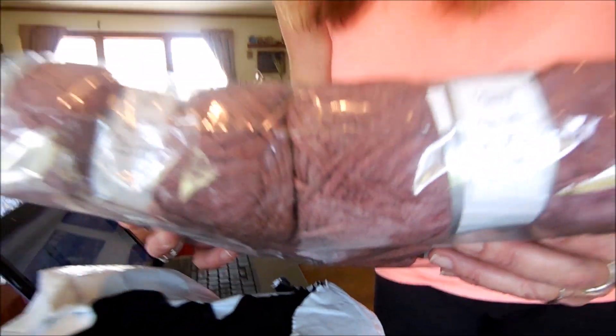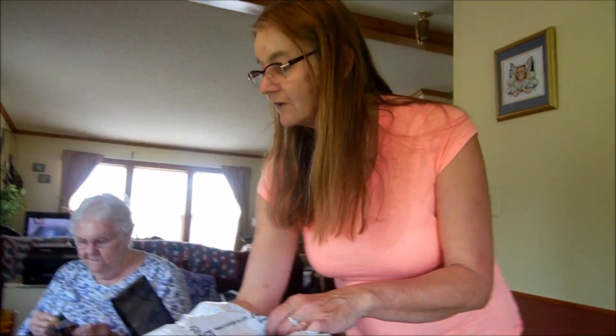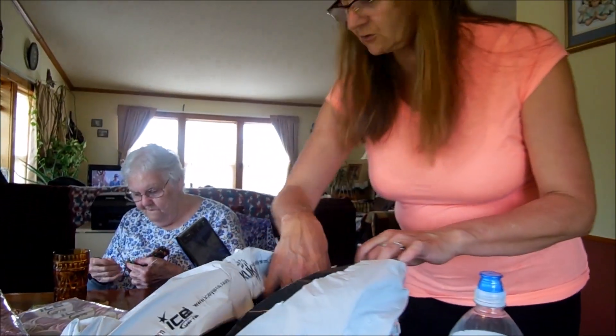It feels like a cotton. Patti was thinking maybe a shirt out of this, or possibly mixing it with something else, though she's not sure yet.